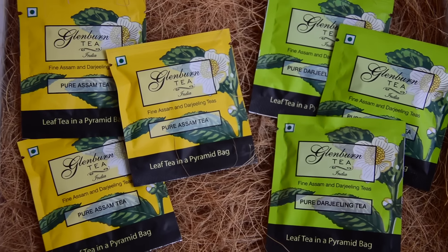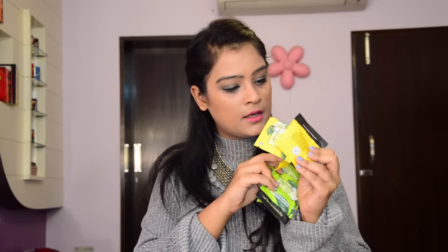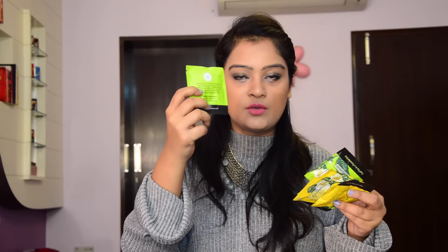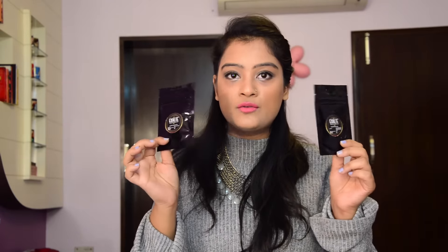Both Vahdam samples have five servings each with all instructions mentioned. The second brand is Glenbird Tea, and I received six samples from this brand — three samples of pure Darjeeling tea and three samples of pure Assam tea. All the brewing instructions are mentioned on the back side so you can follow them easily.